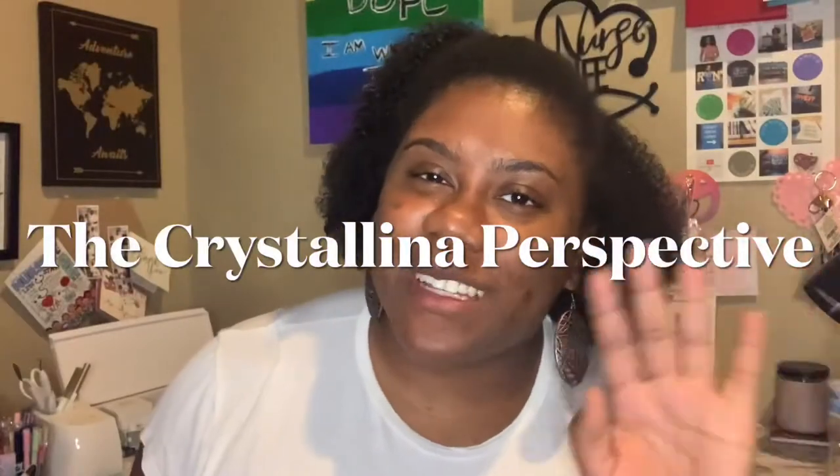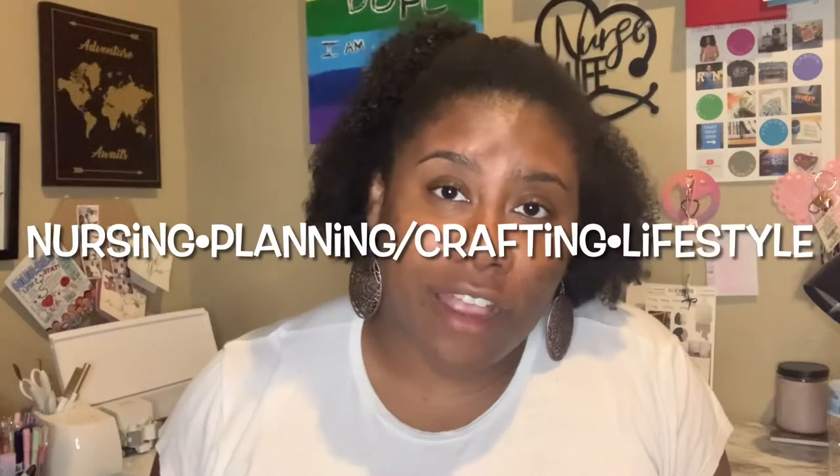Hey everybody, welcome back to the Crystalline Perspective. On this channel I do all things nursing, planning, crafting, and lifestyle related. If you're interested in the topic, stay tuned.